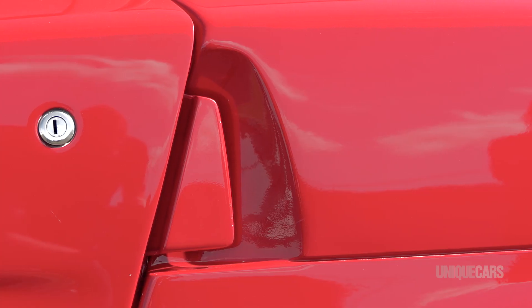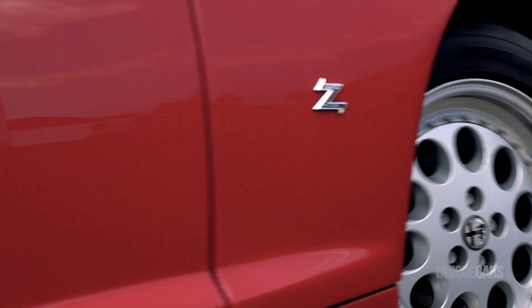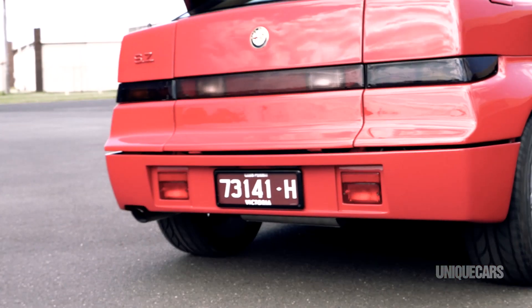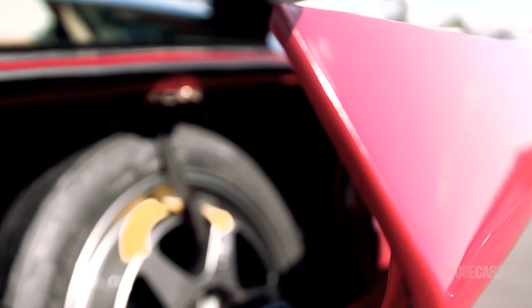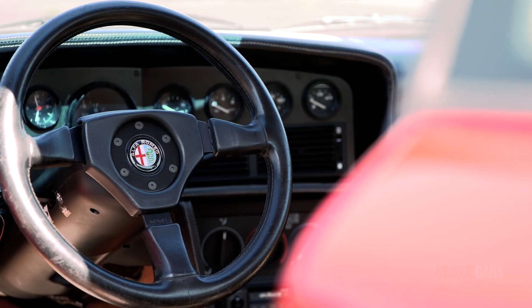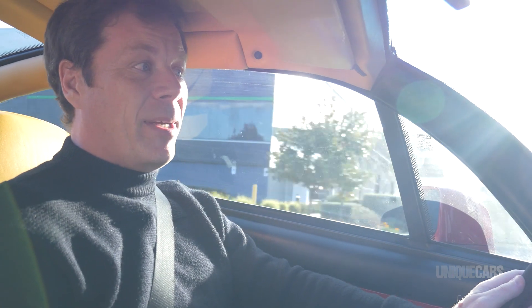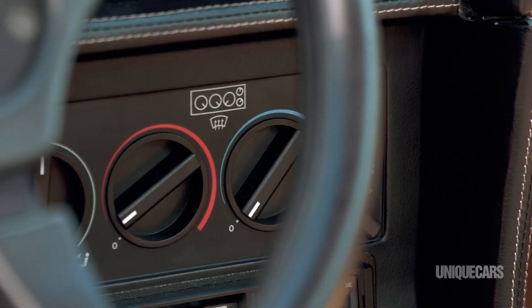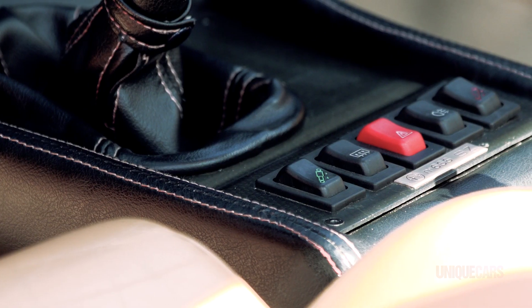As successful as it was at making headlines, the SZ didn't do a lot for Alfa's bottom line. In fact, it's reported that they lost money on every single car that they made. What's more, there was a slap in the face for Zagato when Alfa put out the tender for the 1995 GTV, and they chose Zagato's bitter rival, Pininfarina. By that time, Zagato were in a little bit of trouble, and they were reportedly making more money doing industrial design on things like forklifts and trains. Sad days.